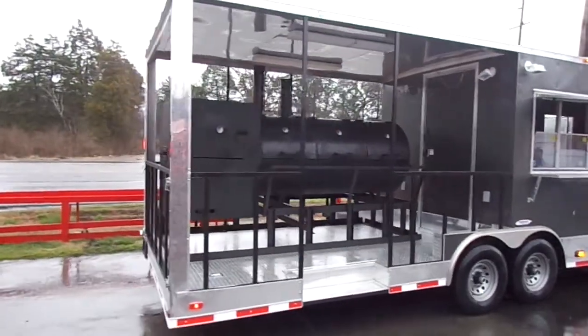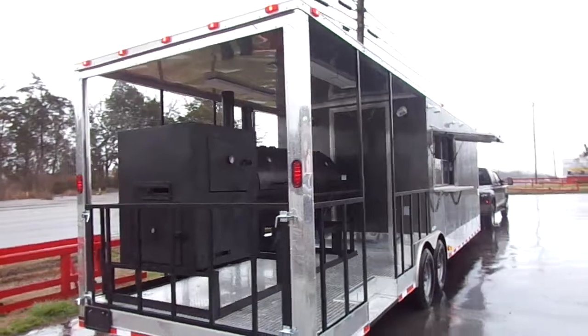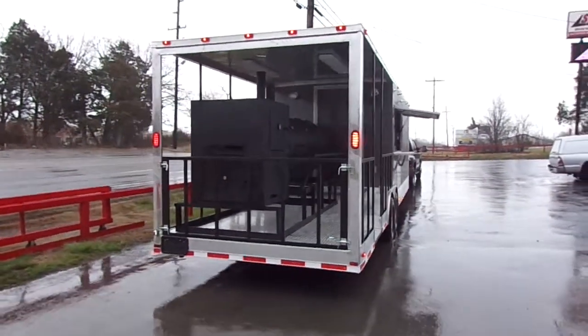This customer brought their own smoker in for us to mount onto the trailer. If you have your own smoker, we'll be more than glad to mount it for you.